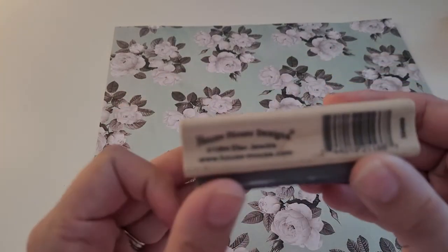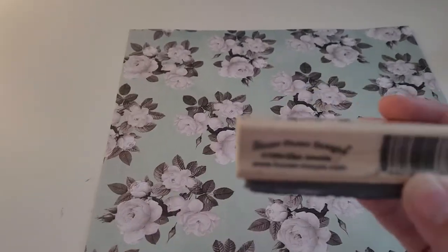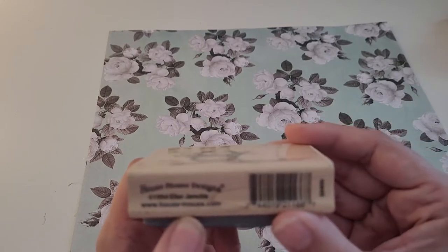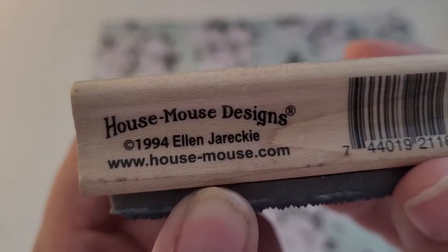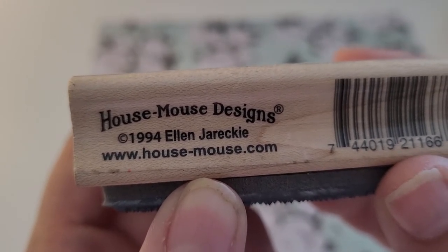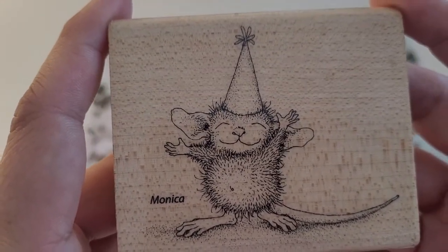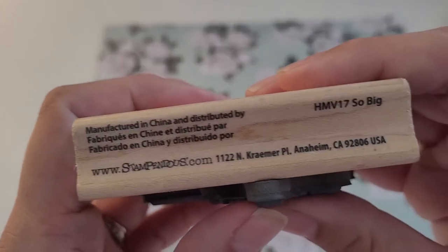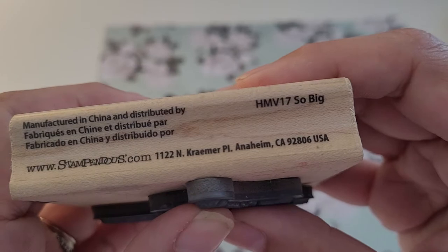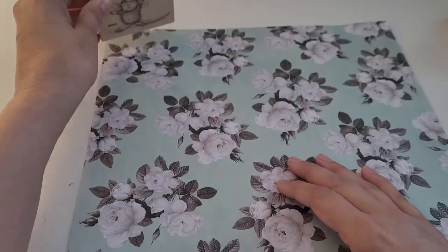This is a House Mouse Designs stamp — I'm not going to say 'House Mouse' every time — and this is from 1994. The character is Monica, and it is called 'So Big.'